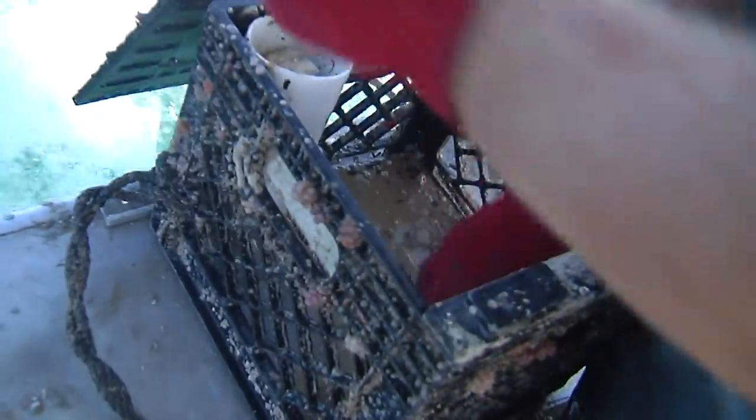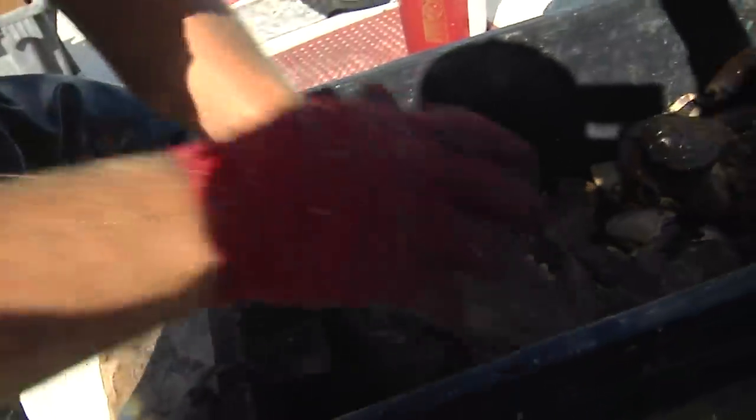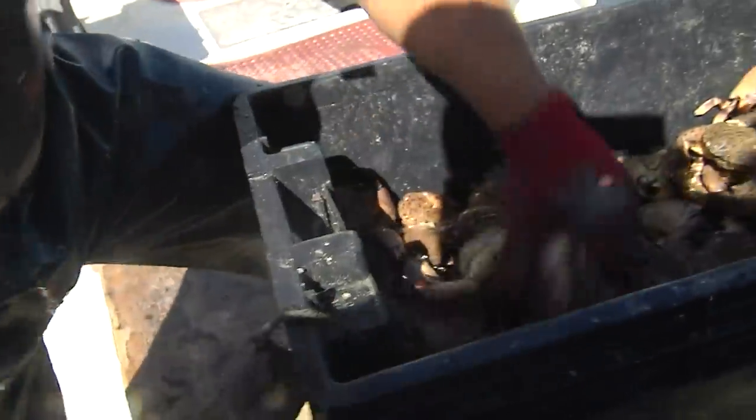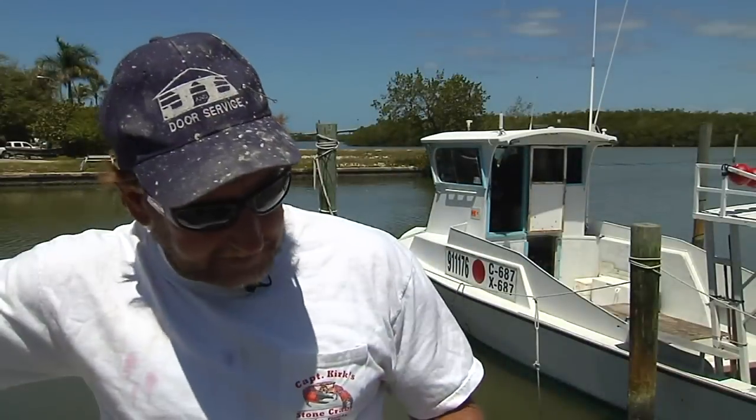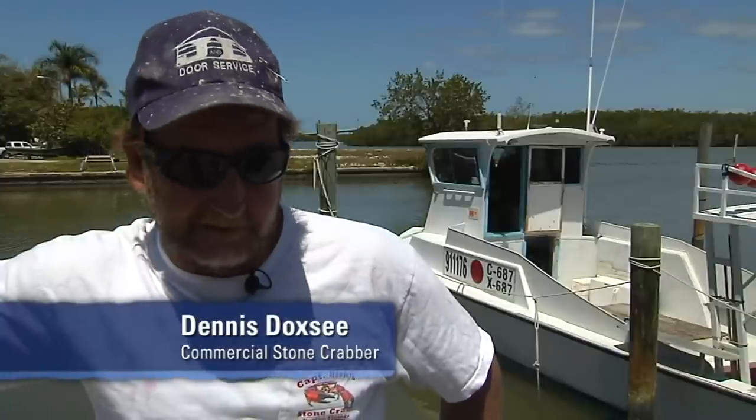Removing the catch from the trap is done so quickly, the crabs rarely have time to fight back. But on the way back to the dock, when the claws are being removed, that's when the crew has to be careful. The best way I can describe it is like closing your finger in a car door. Usually if they just nick you and you can shake them off fast enough, you're okay. But maybe once a year, one really gets hold of you good and it hurts.